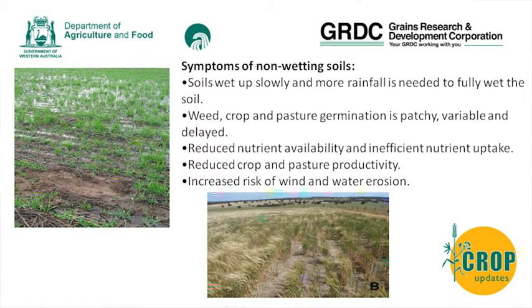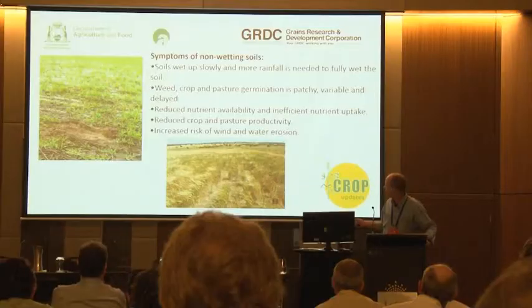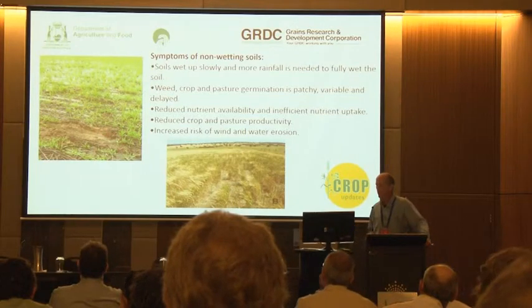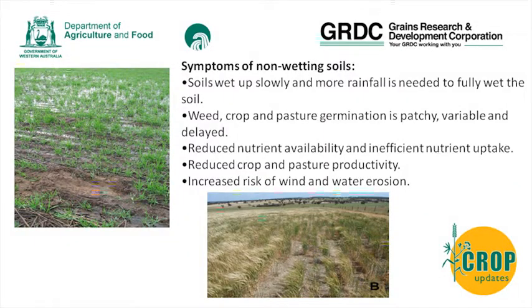When we look at non-wetting soils, it's a typical issue where the soil obviously doesn't wet up - you can see in this slide the puddles that appear, and also very dry sand right next to it. The consequences include delayed germination of weeds, crops and pastures, reduced nutrient availability, and leading from that, increased risk of wind and water erosion.